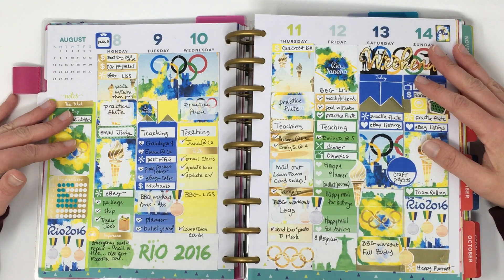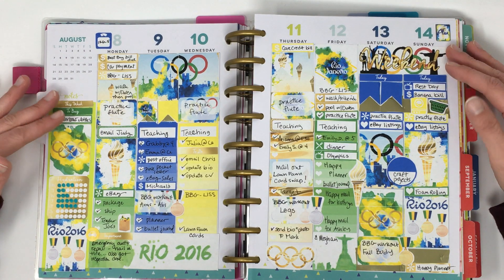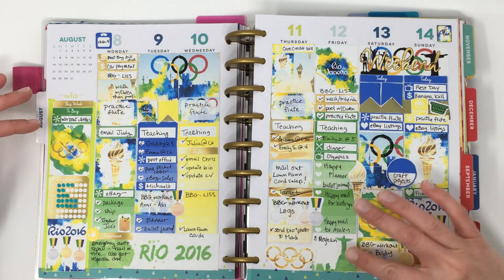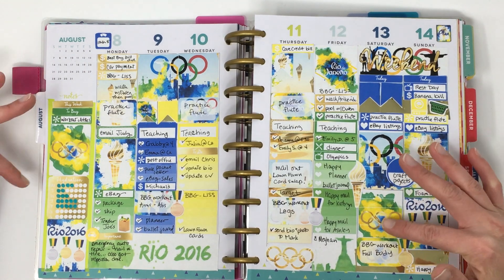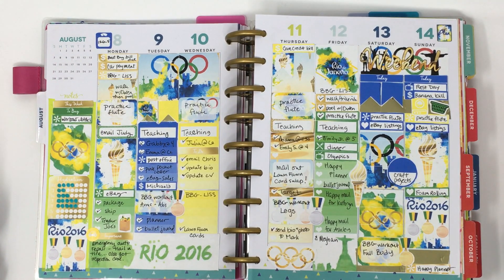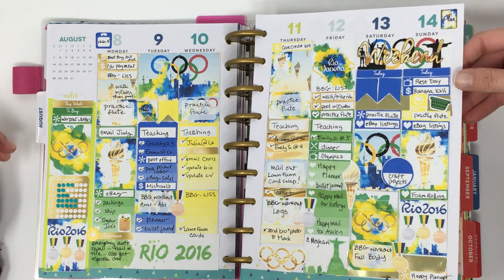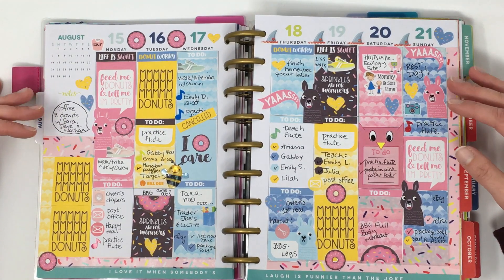I really don't like this next spread at all. It was Olympics week — the Rio Olympics — and I had gotten a printable kit from someone's Etsy shop. Between the printing quality and my really sloppy cutting job, this is kind of a hot mess. But it did the job of documenting what was going on that week, so it is what it is.